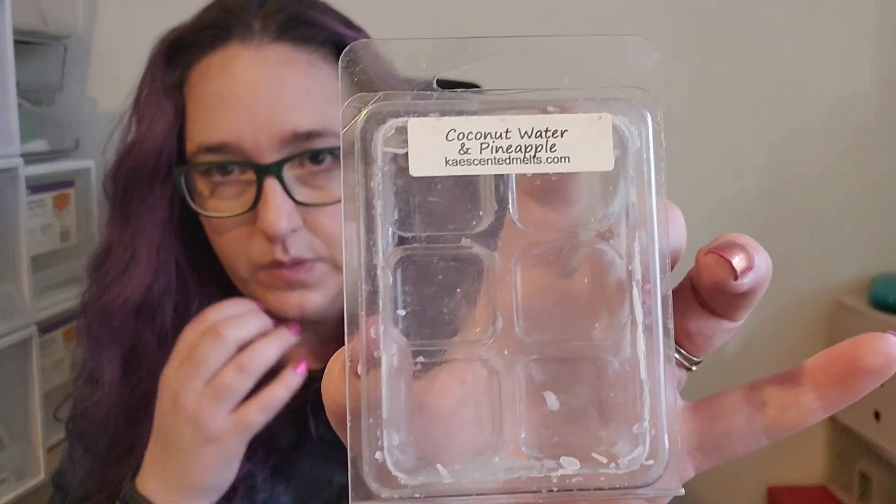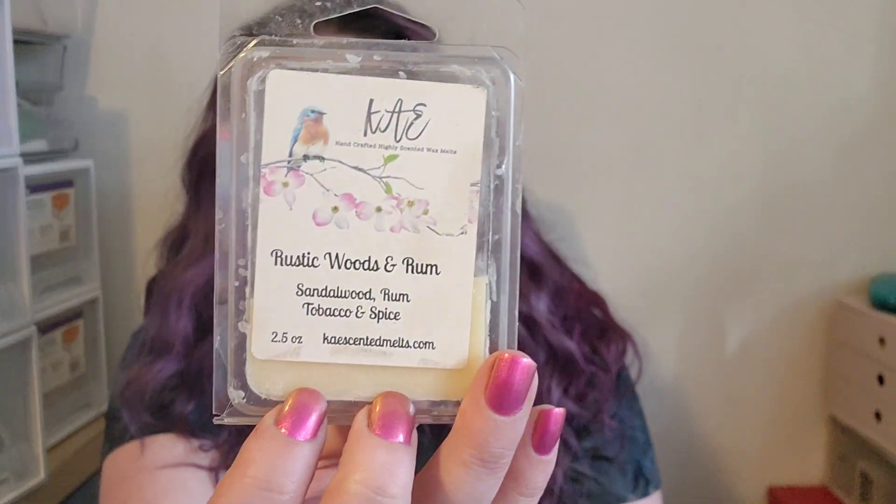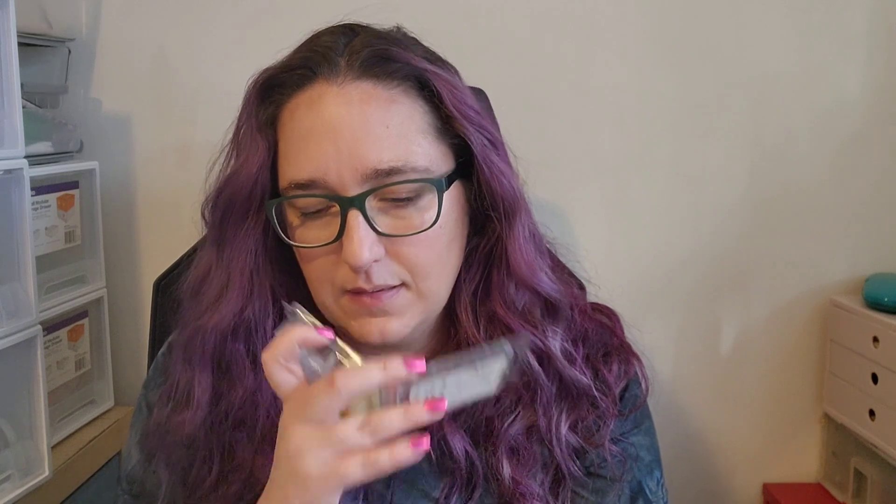I'll do the empties first as usual. The first thing I finished was this from Kay, Coconut Water and Pineapple. I actually blended it with some Rustic Woods and Rum, which is a Sandalwood Rum Tobacco and Spice. I didn't like the Rustic Woods and Rum on its own — it has a really kind of dirty tobacco smell which I didn't love. So I was hoping to sweeten it up, make it a bit more tropical, and it actually worked.